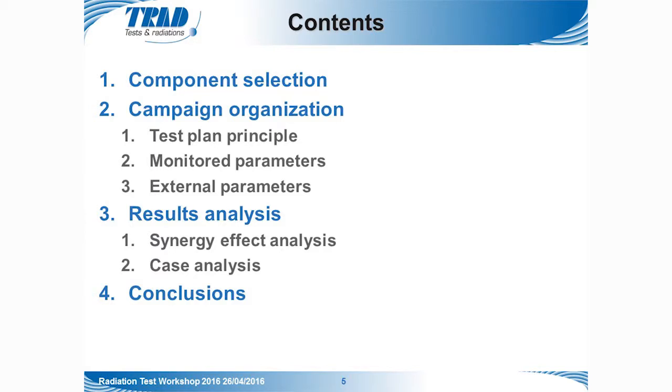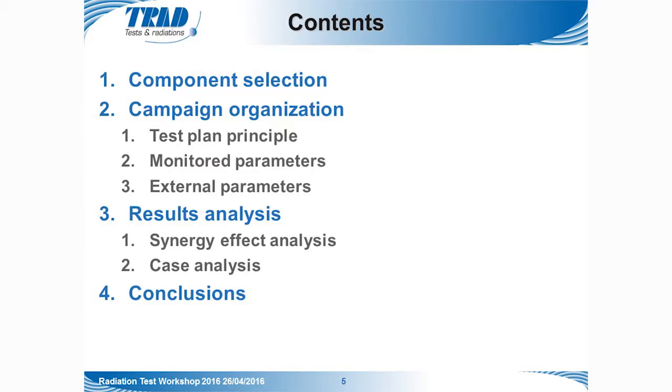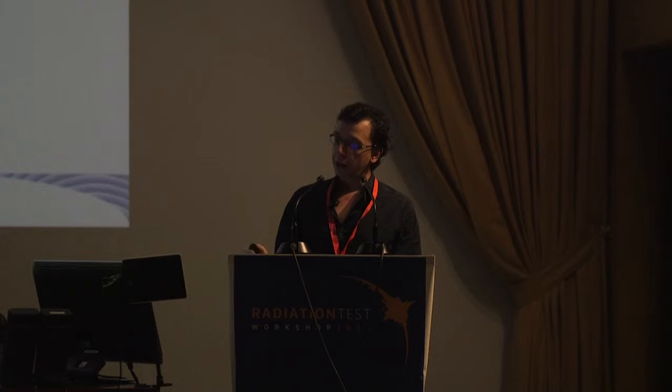The presentation plan is as follows: first, the component selection; then the campaign organization with the test plan principle and all monitored parameters; then the results analysis with the synergy effects we expected; followed by a case analysis of one specific effect we were searching for; and finally, the conclusions with all results.